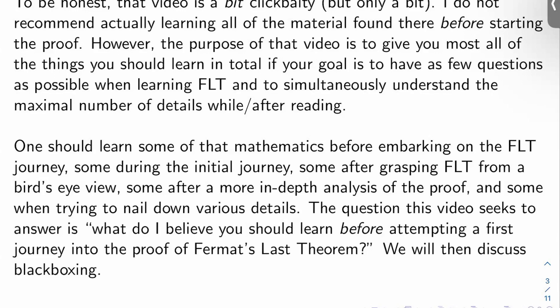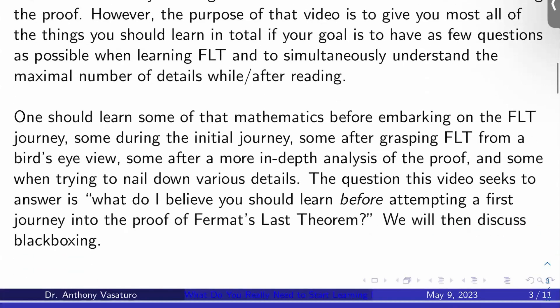So the question in this video, which was given to me by a subscriber, is: what do I believe you should learn before attempting even a first cursory journey into the proof of Fermat's theorem? What are the actual prerequisites? I will also discuss at the end what I think you should black box before learning FLT.